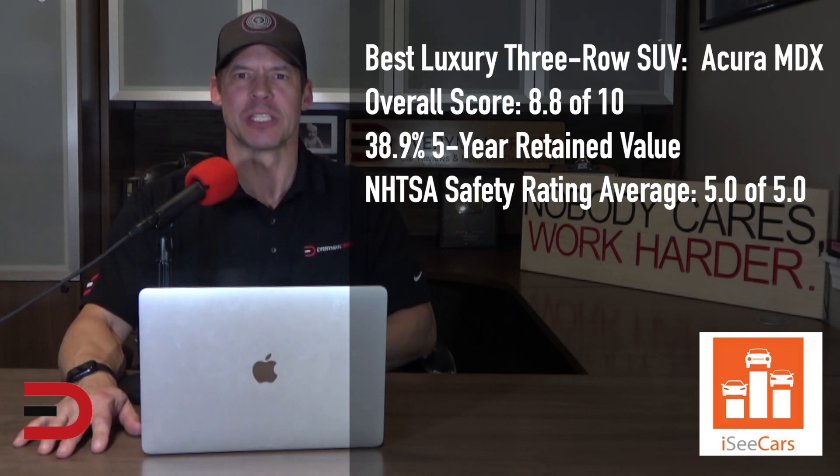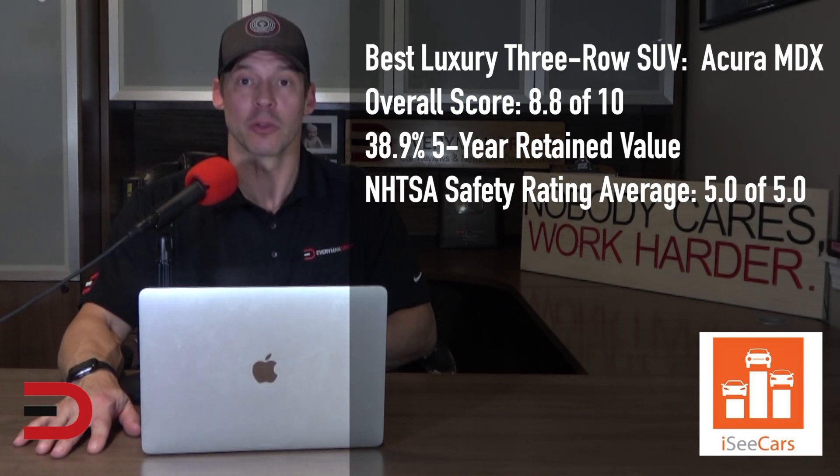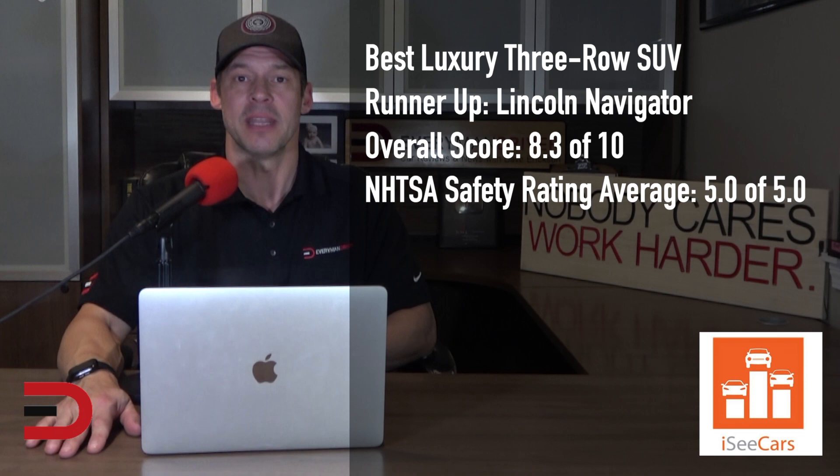The Acura MDX earns its place as the best luxury three-row SUV for being a long-lasting and safe SUV with high-value retention. It also offers an expansive third row and an abundance of cargo space. The full-size Lincoln Navigator is the runner-up for the best luxury three-row SUV, offering three spacious full rows of seating.